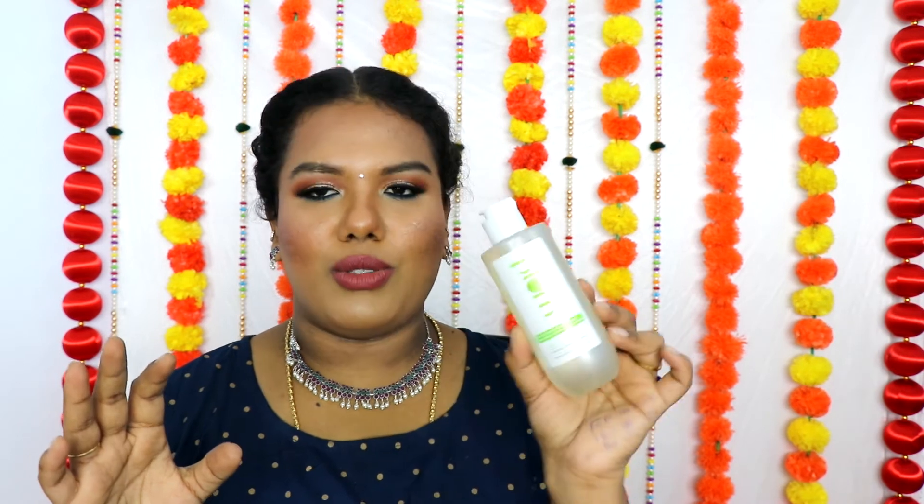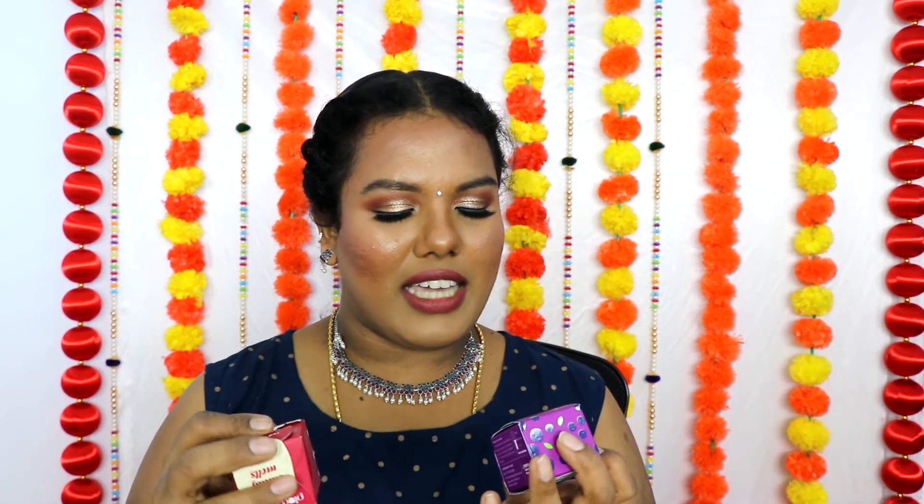Now moving on to Plum — I bought a lot of products. My favorite is the Plum Green Tea Renewed Clarity Gel. They had a combo so I bought a combo. I really like this product — it acts as a beautiful night gel moisturizer and gives a super mattifying finish before makeup. I actually finished one bottle and will start a new one soon. Next we have the Plum Hello Aloe Micellar Cleansing Water, which is new to me and I'll start using it.